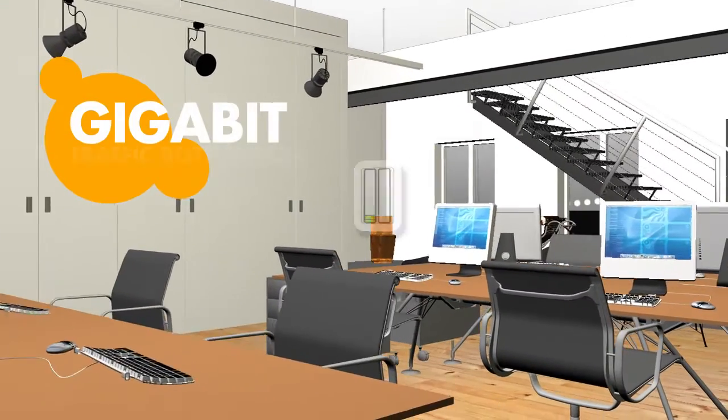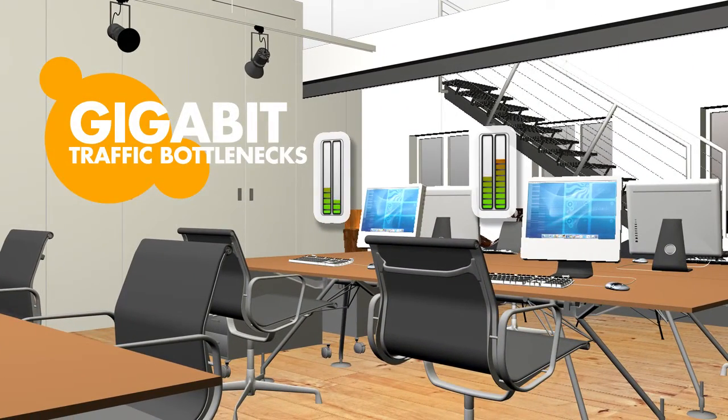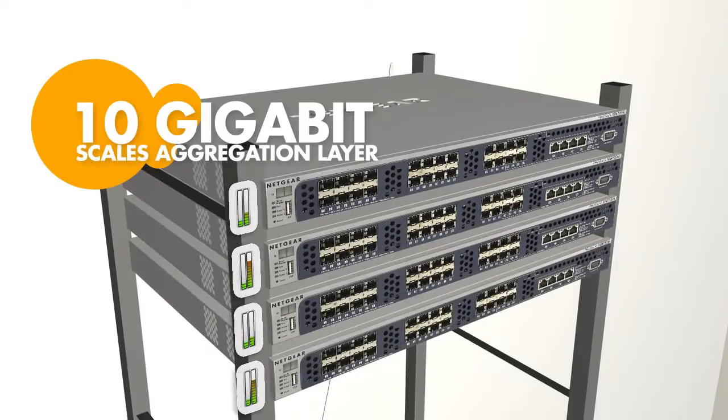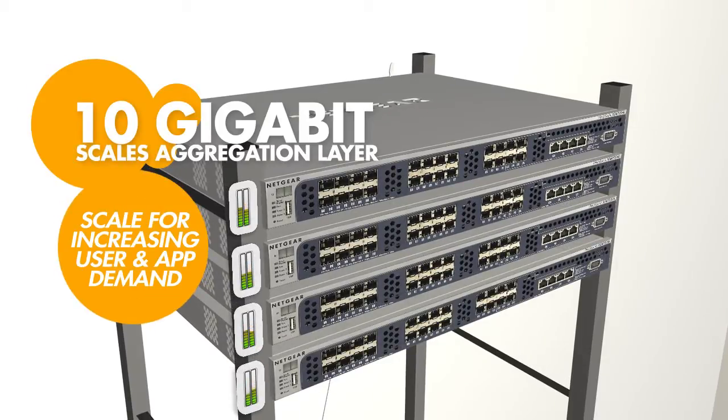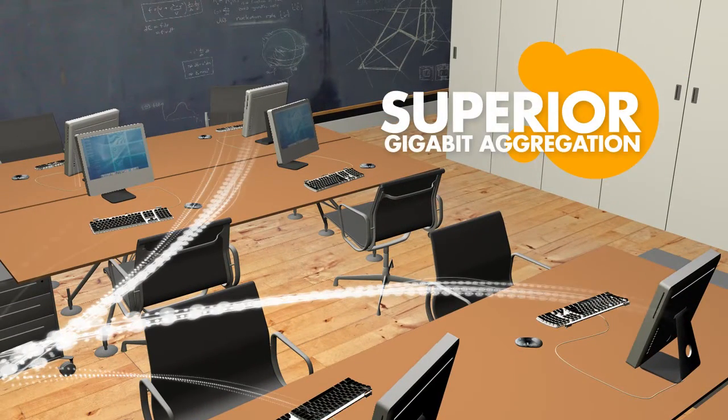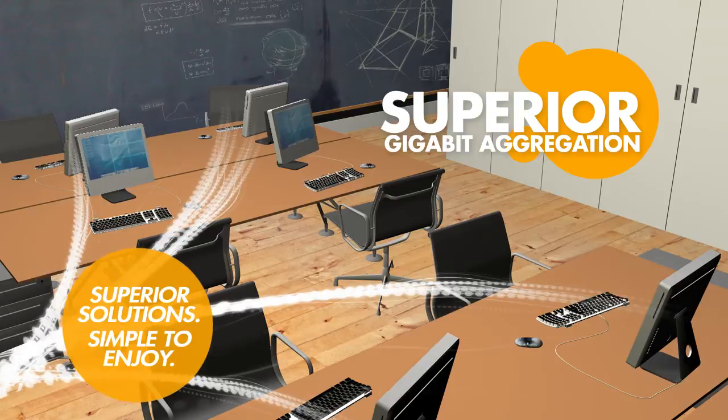As desktop computers have standardized on Gigabit Ethernet, the traffic to the edge of the network has increased, causing data bottlenecks. 10Gigabit Ethernet allows the aggregation layer to scale to meet the increasing demands of users and applications — a superior solution to aggregating multiple Gigabit Ethernet links. Netgear's technology makes it simple to enjoy.